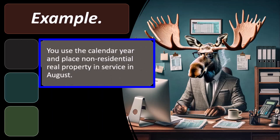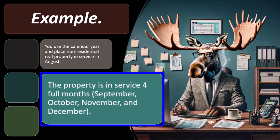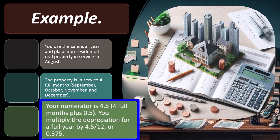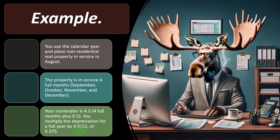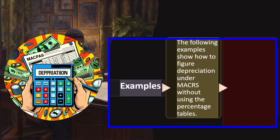And then I'll have to calculate whether I have a gain or loss on the sale based on the remaining basis and the sales price. Let's look at this example. You use the calendar year and place non-residential real property in service in August. The property is in service for full months: September, October, November, and December. Your new numerator is 4.5 — four full months plus 0.5. We're using a mid-month convention here. So you multiply the depreciation for the full year by 4.5/12, which is 0.375. Because the property is real estate, it has a mid-month convention, and therefore I have to figure the fraction using mid-month, which came out to 4.5 over 12.